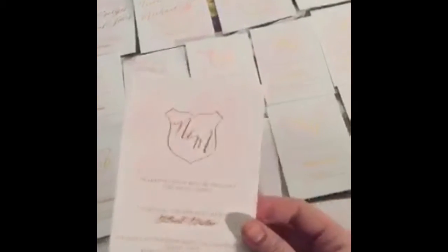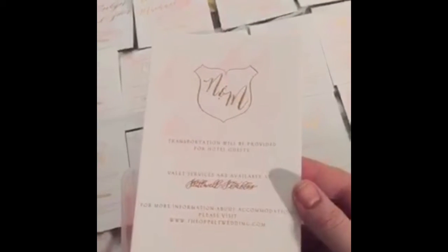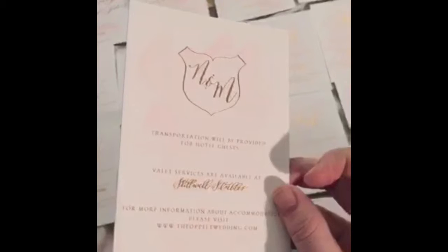Can you do a watercolor wash over calligraphy? Over calligraphy that I've written — well, I wrote this but it's foiled, so that would be a no. If you used waterproof watercolor ink, maybe, but I wouldn't go there. I do the wash first and the calligraphy second, because as soon as you get that calligraphy wet, the likelihood of it bleeding is pretty high.